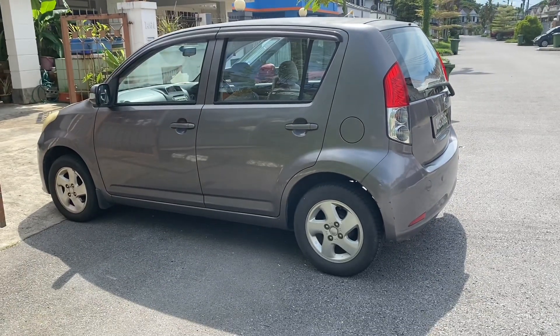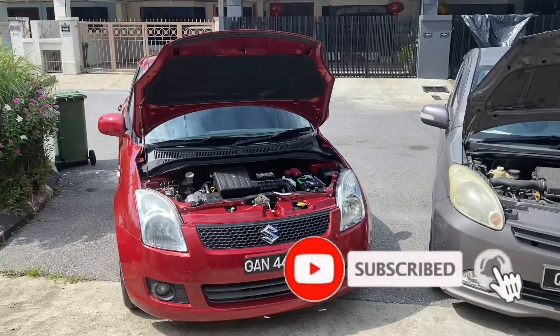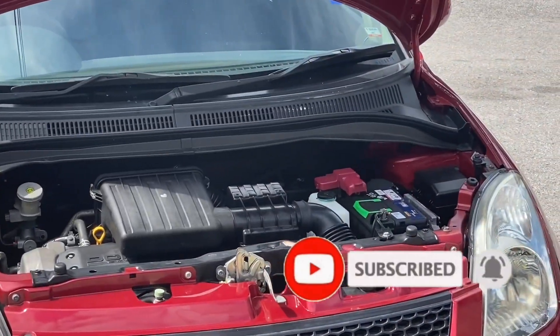If you're new to my channel, please subscribe. I cover reliable cars that have the best value with the least problems. Thank you.